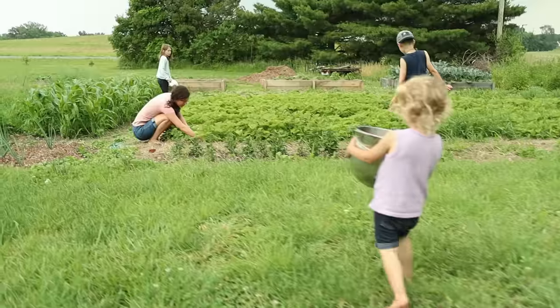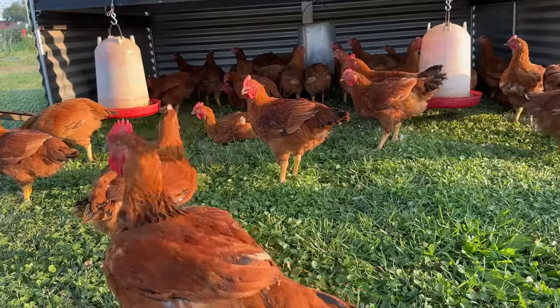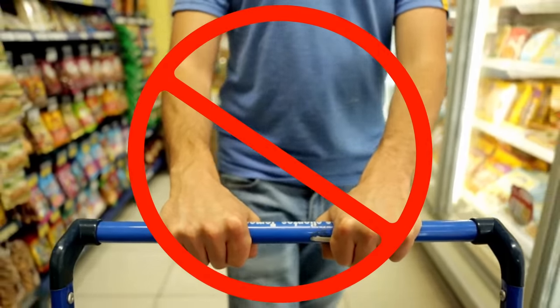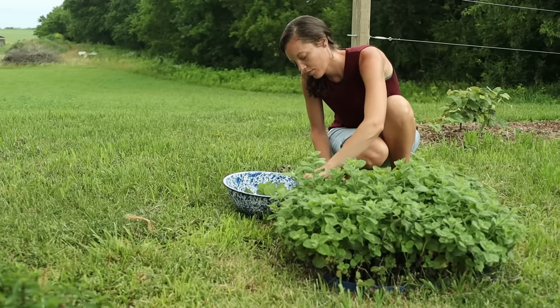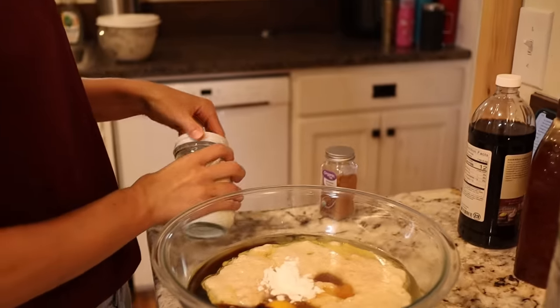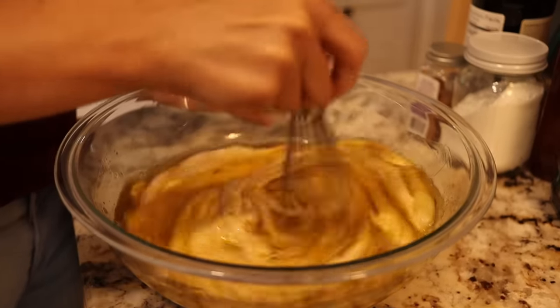We grow about 75% of the food that we as a family eat here on our homestead. The main portion of that is going to be the beef, chicken, milk, eggs, vegetables and some fruit. That's what keeps us out of the grocery store, but there are some other things we grow and make that help with that as well. We want to go over those today and give you some ideas for stuff you can do to keep your family out of the grocery store.